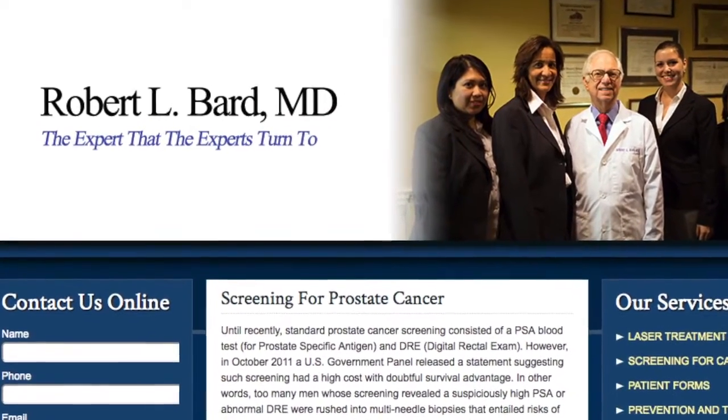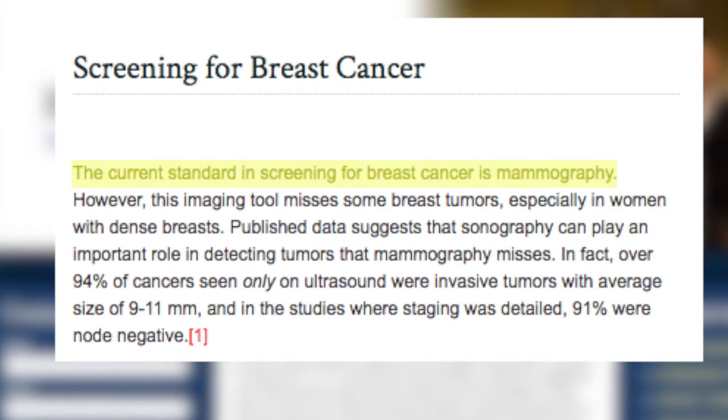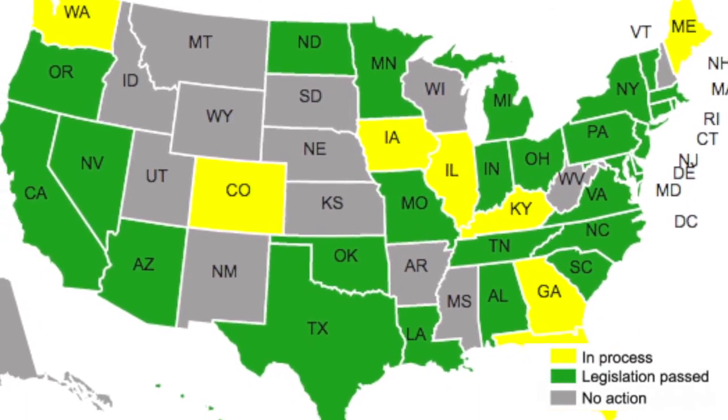On the Bard Cancer Center website, Dr. Bard notes the current standard in screening for breast cancer is mammography. However, this imaging tool misses some breast tumors, especially in women with dense breasts, whose risks of developing breast cancer are higher. Currently, 26 U.S. states require that women be notified if they have dense breasts.